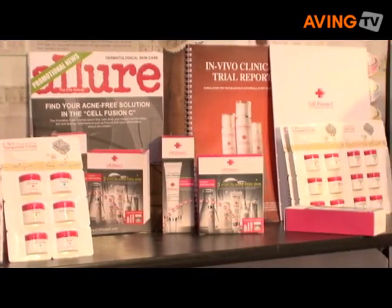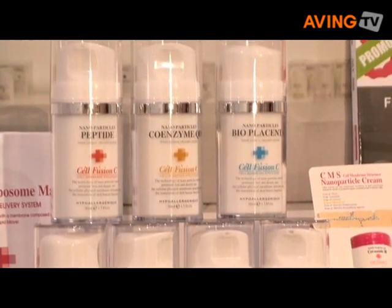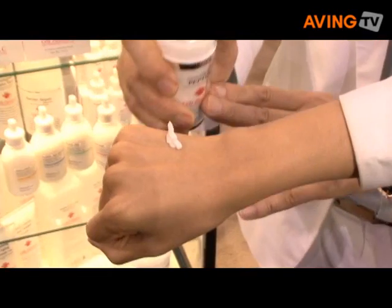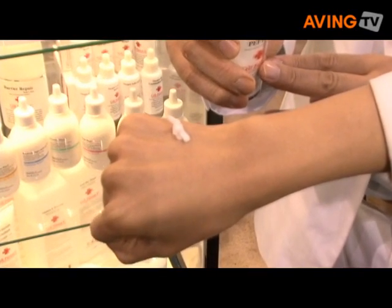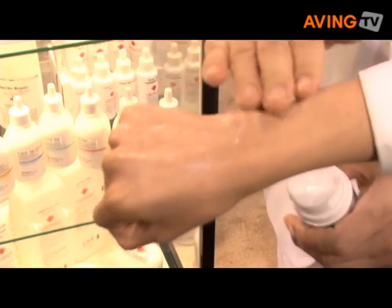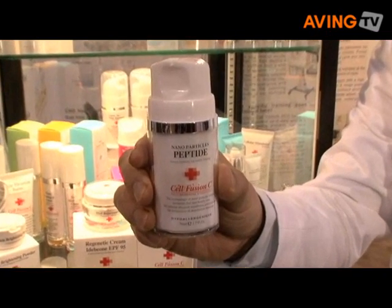Damage of skin barrier function accelerates trans-epidermal water loss and leads to damage of the protection system of the stratum corneum. So CMS developed this product to repair the skin barrier function.